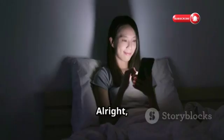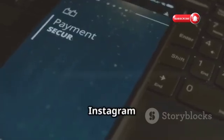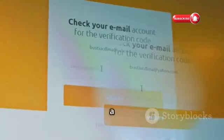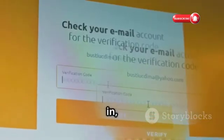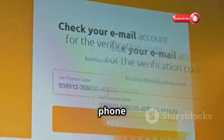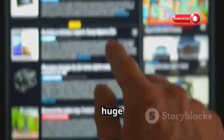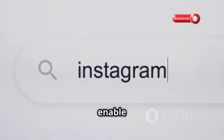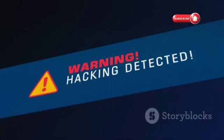Let's talk about two-factor authentication, or 2FA. This is one of the most effective ways to protect your Instagram account. Even if a hacker gets hold of your password, they still need a second factor to get in — usually a code sent to your phone or email. It might seem like an extra step, but it's a small inconvenience for a huge security boost. Head into your Instagram settings and enable 2FA right now.